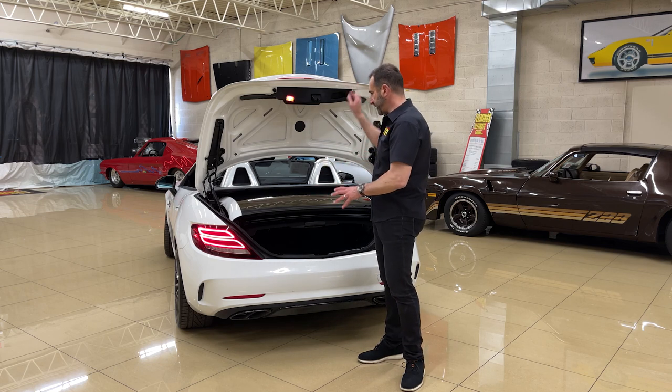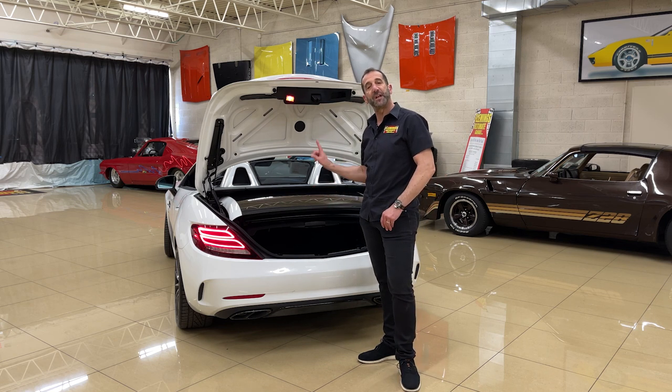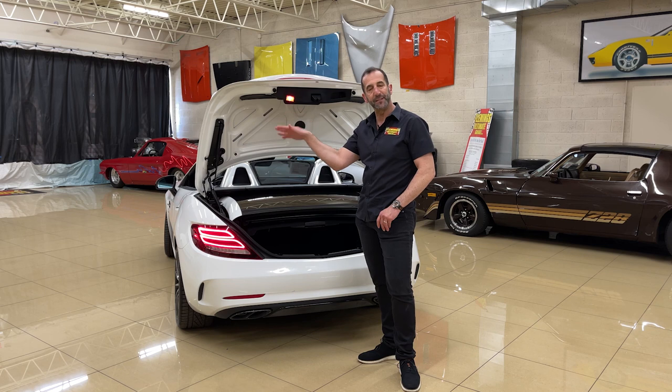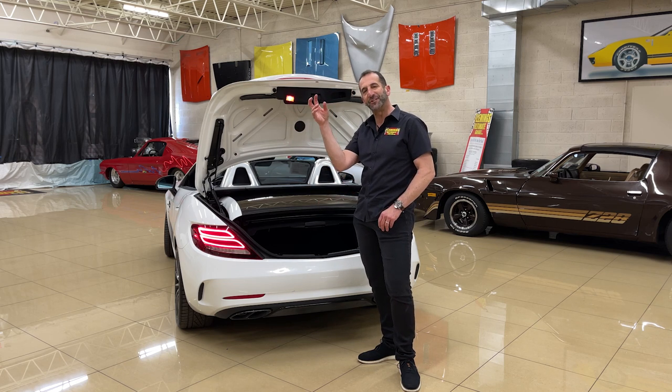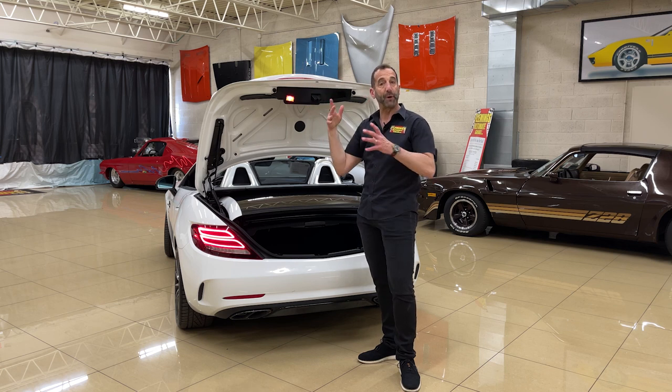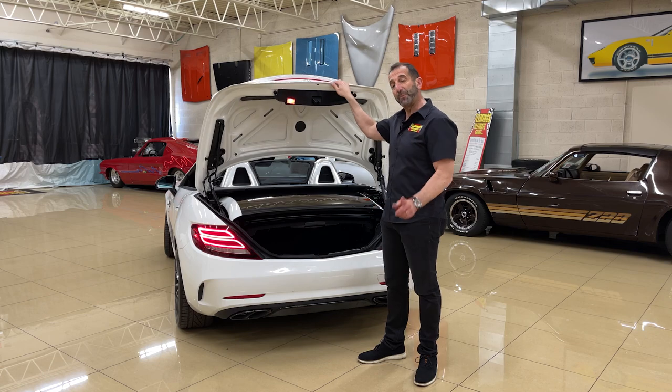This panoramic roof is actually an option on these cars — most came with a painted roof. It's a pretty expensive option, and it has a chemical in it that actually darkens the glass when the sun is coming down so it's not too bright or making the car too hot inside.